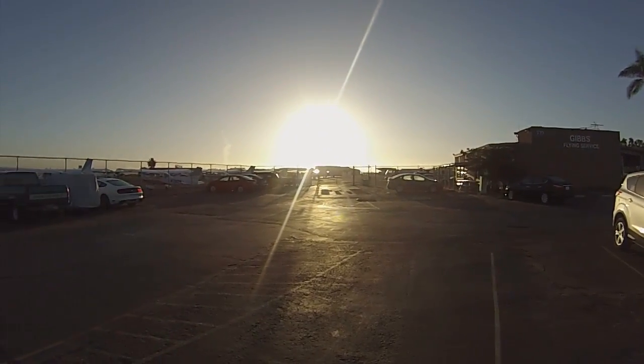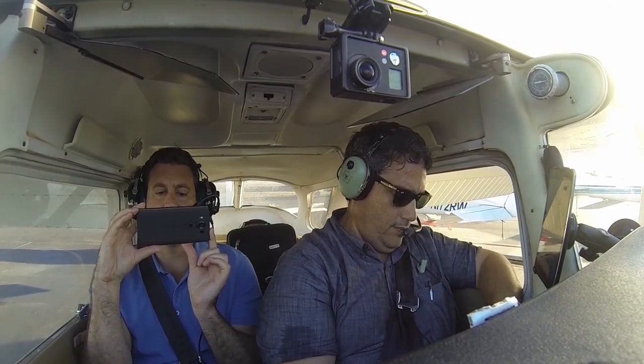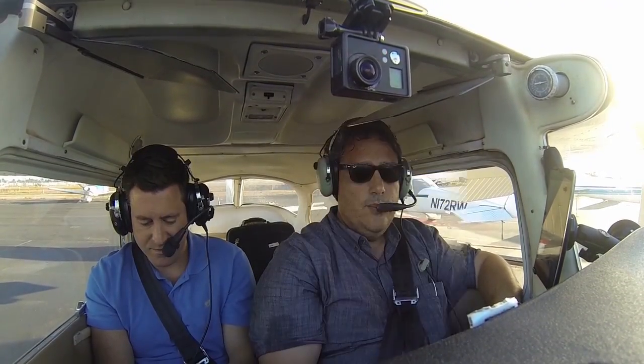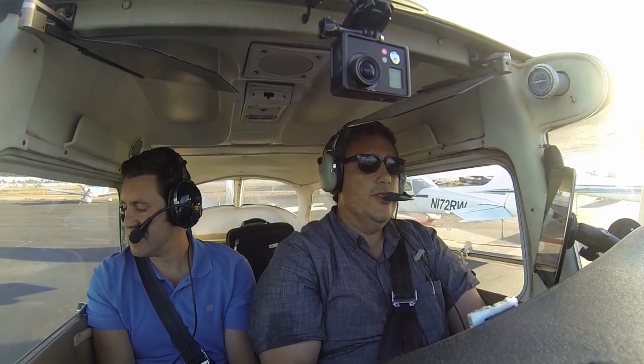San Diego is mostly IFR but should be clear by the time of our flight. Weather: wind calm, visibility 7, few clouds at 200, temperature 13, altimeter 29.90. Advise on initial contact. Montgomery Ground, Cessna 5396 Echo at Gibbs with Victor. I would like flight following to John Wayne at 4500, ready to taxi, westbound departure.